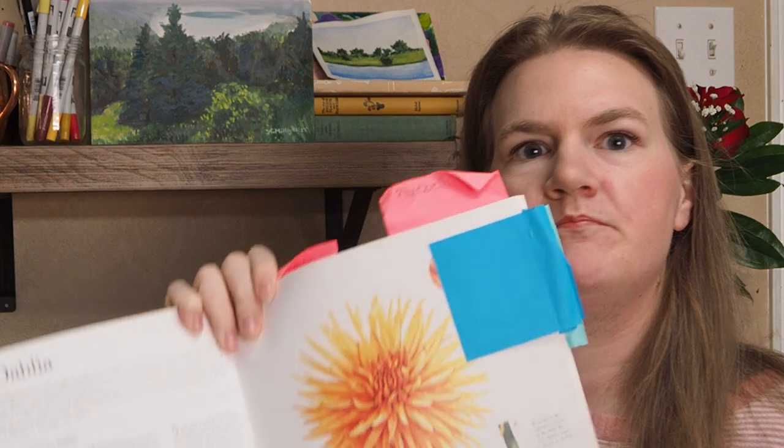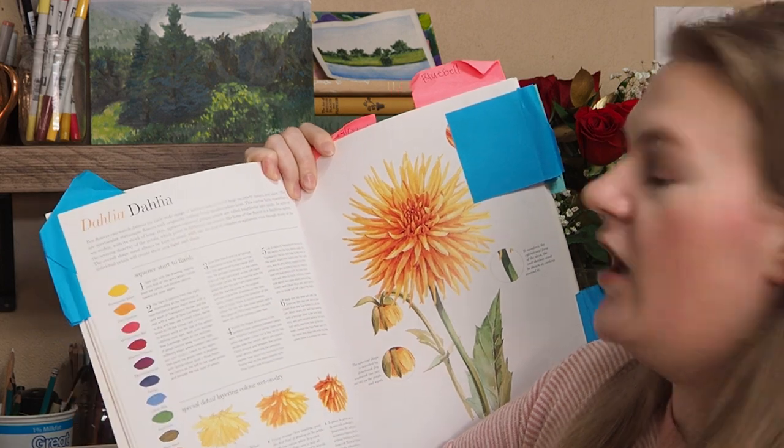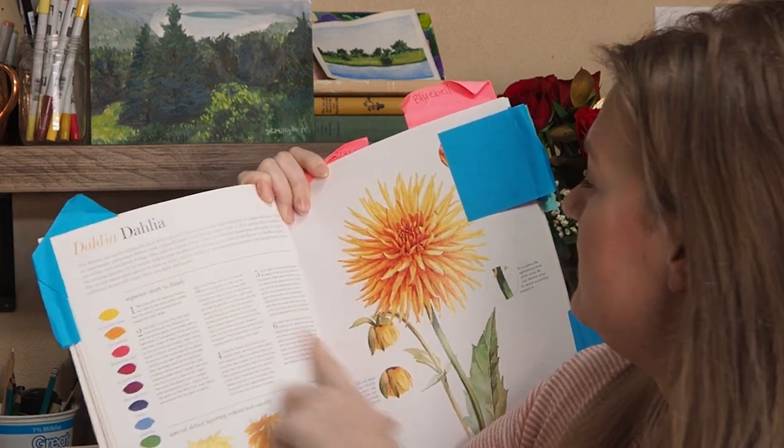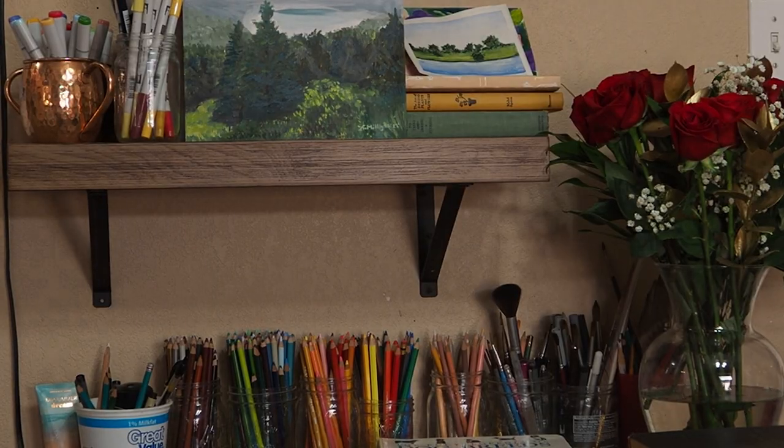I tabbed the ones that I wanted to use or work through. This one is different from the rest because it's actually sharing the watercolors. Let me grab a page — let's do this one, a Delilah. It shares the watercolor colors they use and gives you tips and tricks to get the end piece.